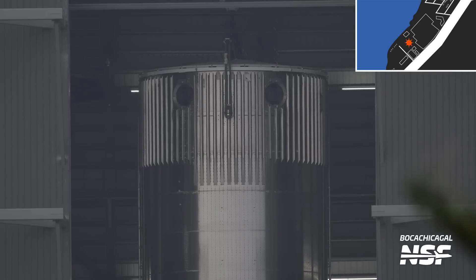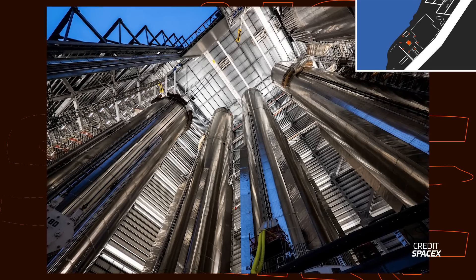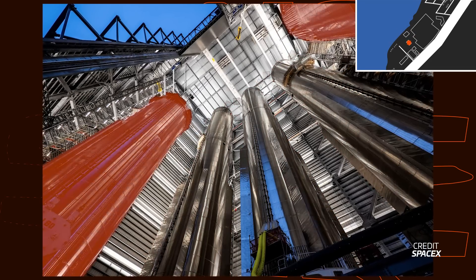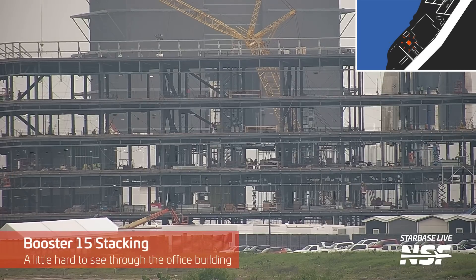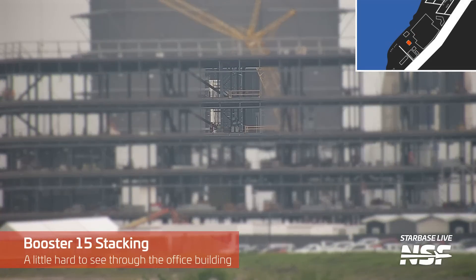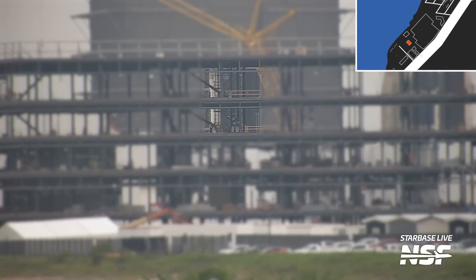Mega bay 1 is used for construction and maintenance of boosters. It has three work stands in the back and a welding turntable in each front corner. It's taken a while for SpaceX to figure out everything with their processing flow, but mega bay 1 seems to be working like a well-oiled machine these days. Currently, there are three fully stacked boosters inside mega bay 1, with a fourth under construction — that's boosters 12, 13, and 14, with 15 only partially stacked as of this recording.